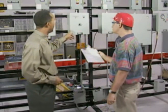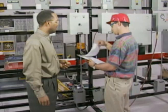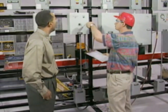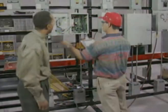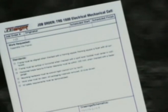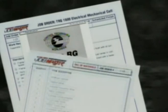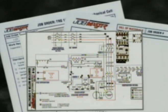Once assembled and in operation, the 1600 then becomes the learning station for maintenance training and troubleshooting exercises. Job orders drive the assembly of the 1600 frame and the subsequent training exercises. The course manager provides the trainee with a job order, reference materials, a bill of materials, drawings, and schematics.